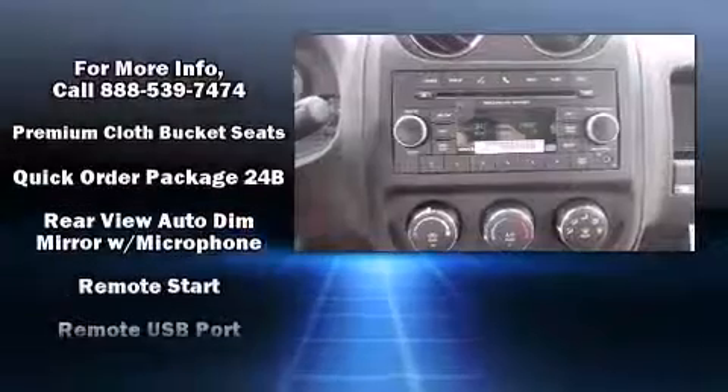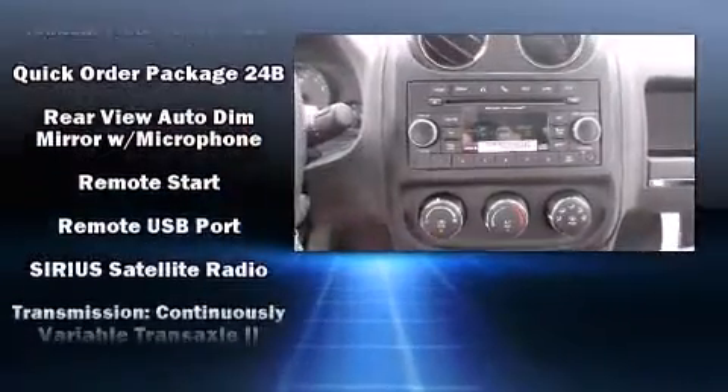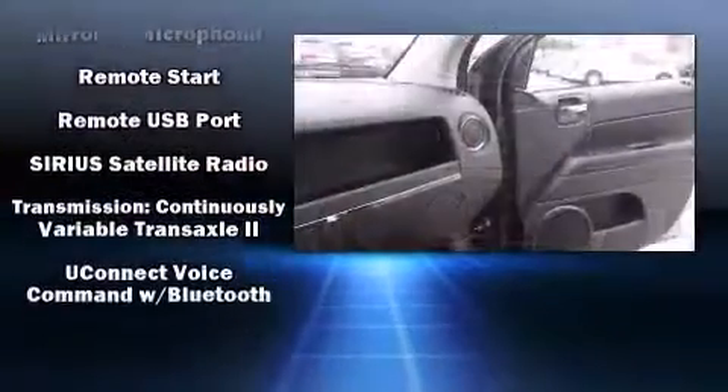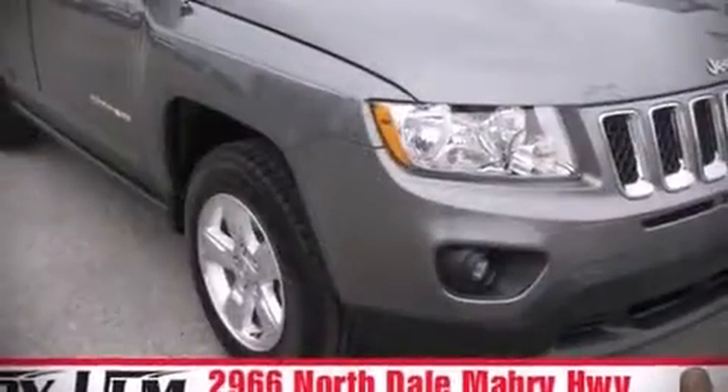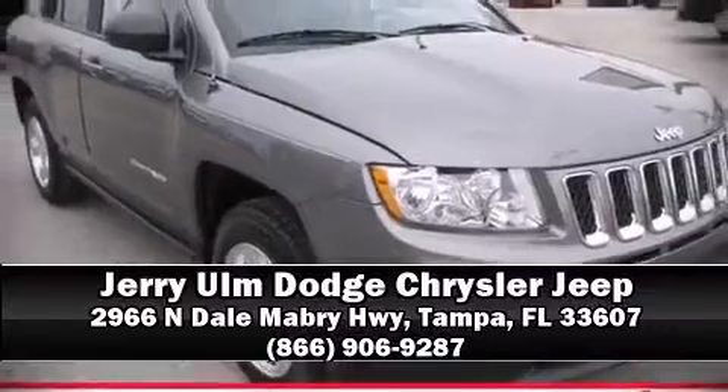Additional safety features include traction control, brake assist, anti-whiplash front head restraints, a panic alarm, and ABS brakes. Please don't hesitate to give us a call.